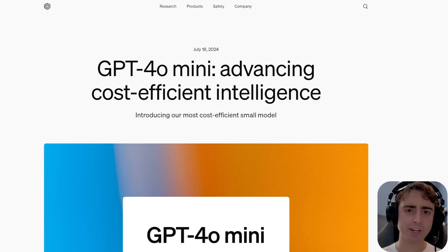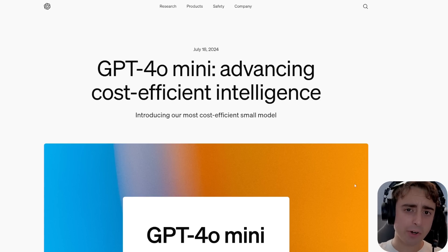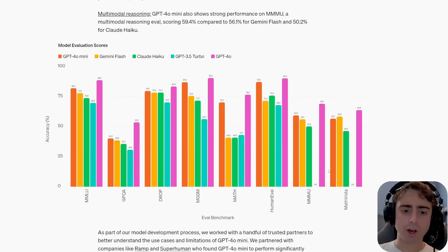First up, if you haven't seen my video that I released yesterday, I go over my first impressions of the new GPT-4 Omni Mini model. Essentially, this is a model that is very competitive with other cutting-edge smaller-level models. It's super fast, it's pretty smart, and it is very, very cheap.